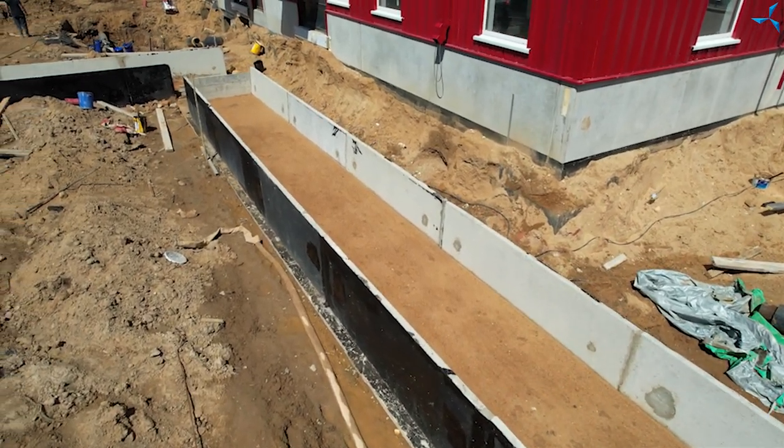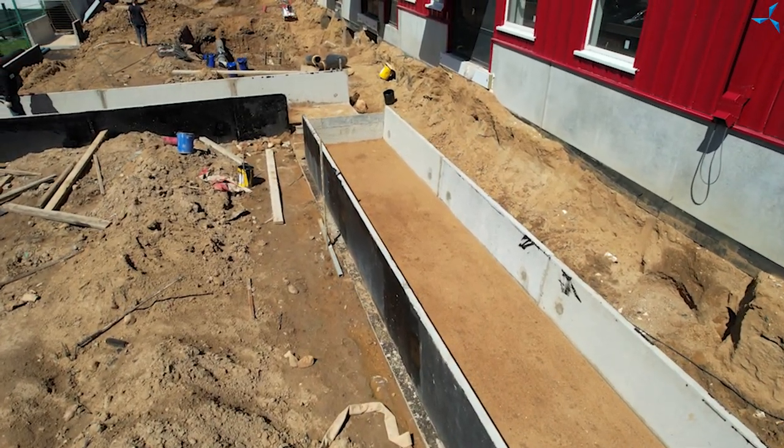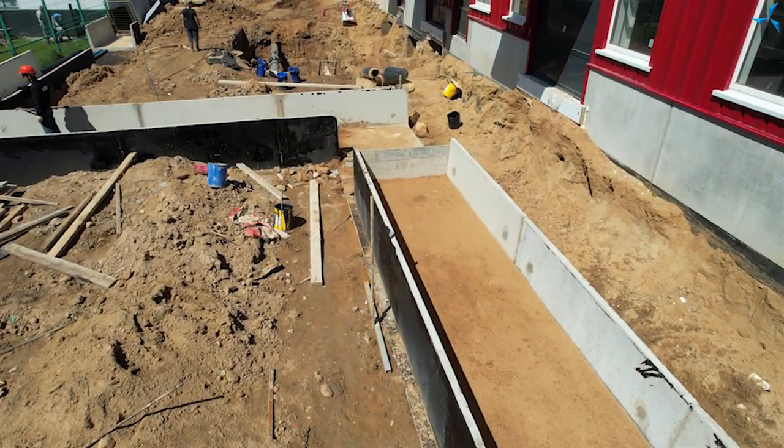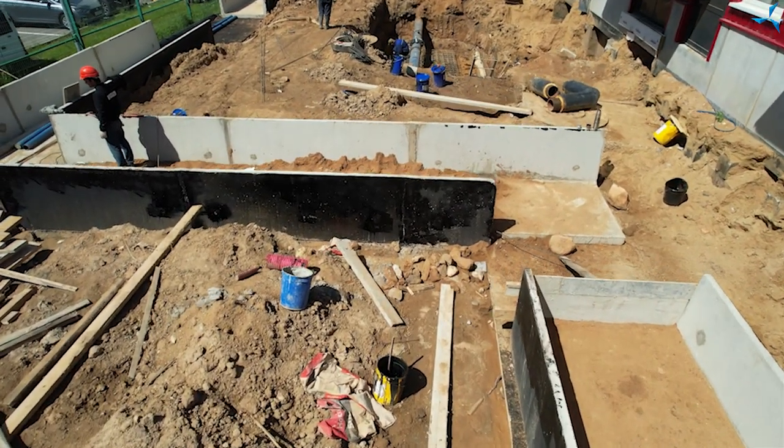Les travaux sont devenus plus intenses, surtout au cours du dernier mois, grâce à une promotion qui avait été lancée, plus précisément grâce aux fonds reçus dans le cadre de la loterie organisée par Solagrope.